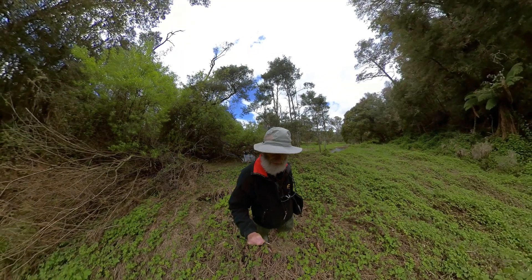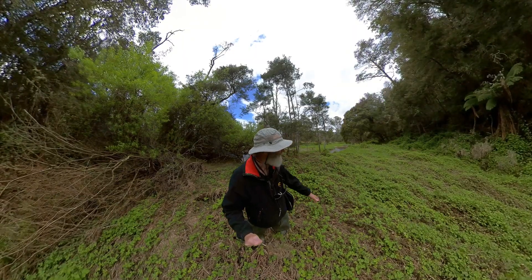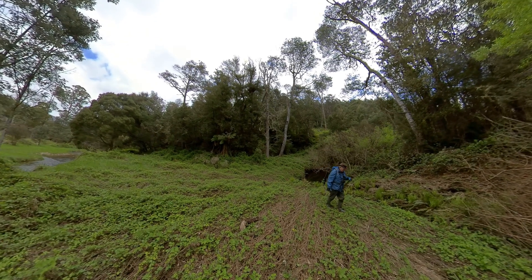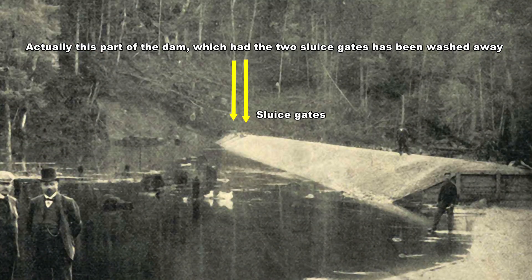Judging by the way these plants are all growing, I reckon the water streams over here at times. Yeah, it's all gravel up at this end. On further reflection and study of photographs of the dam in 1902, I realised that the section that contained the two sluice gates had washed away.